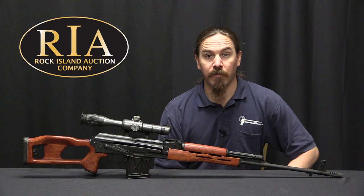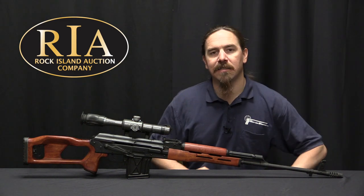Hi guys, thanks for tuning in to another video on ForgottenWeapons.com. I'm Ian McCollum, and I'm here today at the Rock Island Auction Company, where we are taking a look at a Romanian PSL rifle.